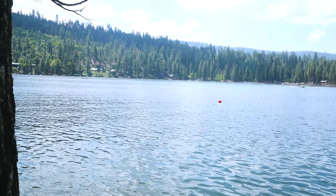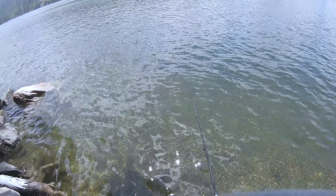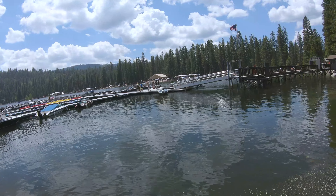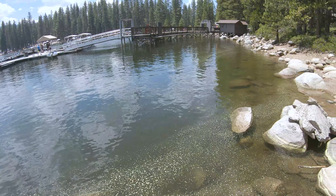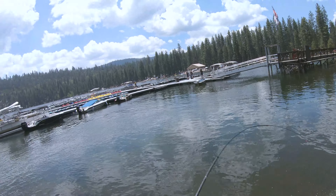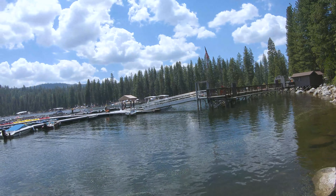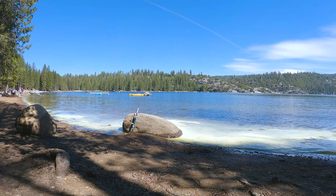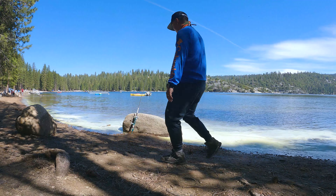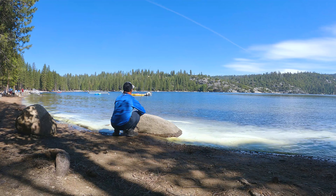It's a beautiful day out here. I'm so excited to be here. I actually came out here at the end of summer.